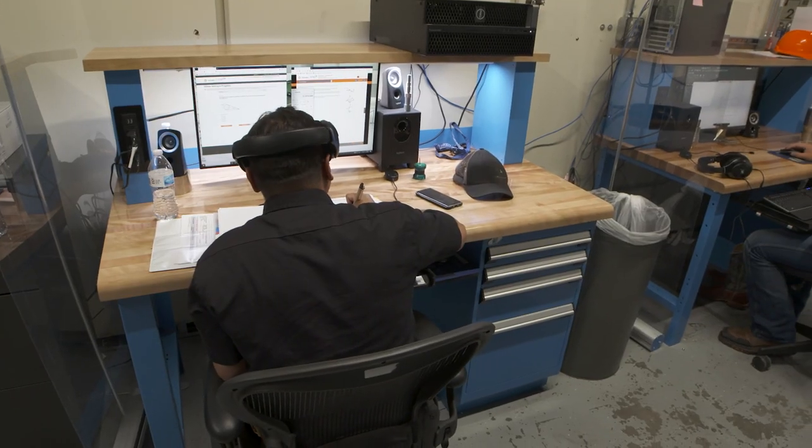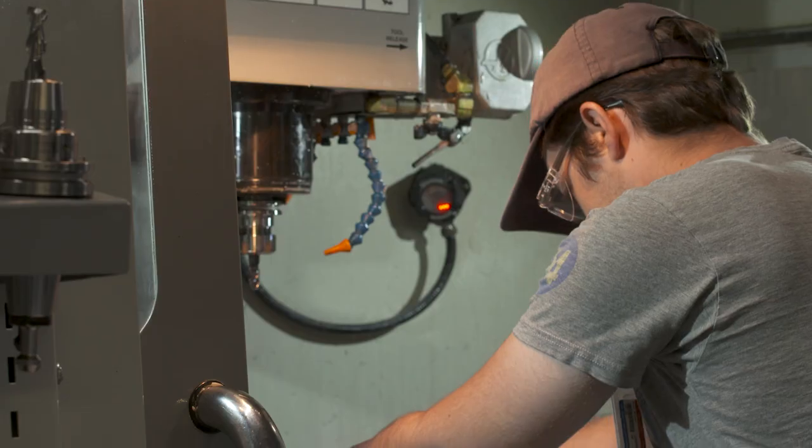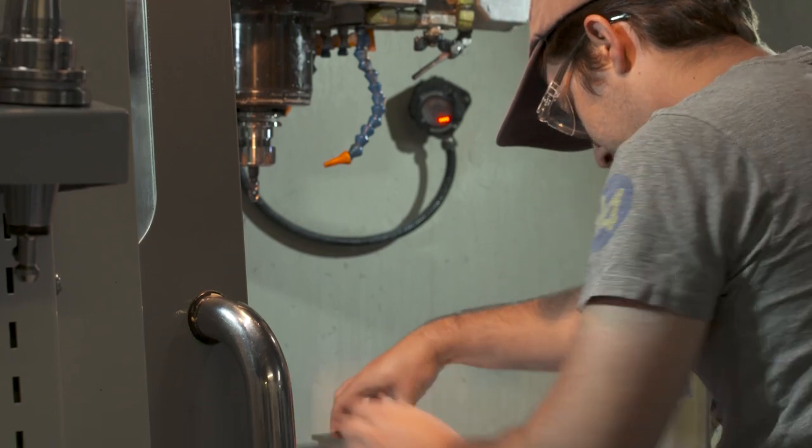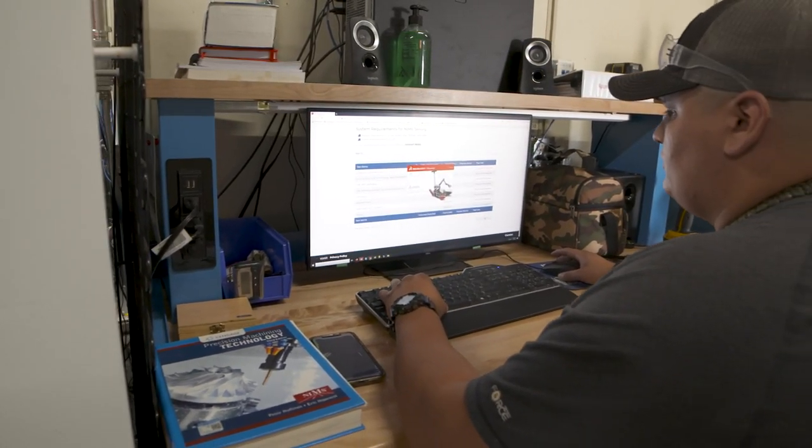The Los Alamos National Laboratory Machinist Apprentice Program is looking for individuals that hold a certificate in machine tool technology, have an aptitude for machining and mechanics, and a practical machine shop knowledge of mathematics.